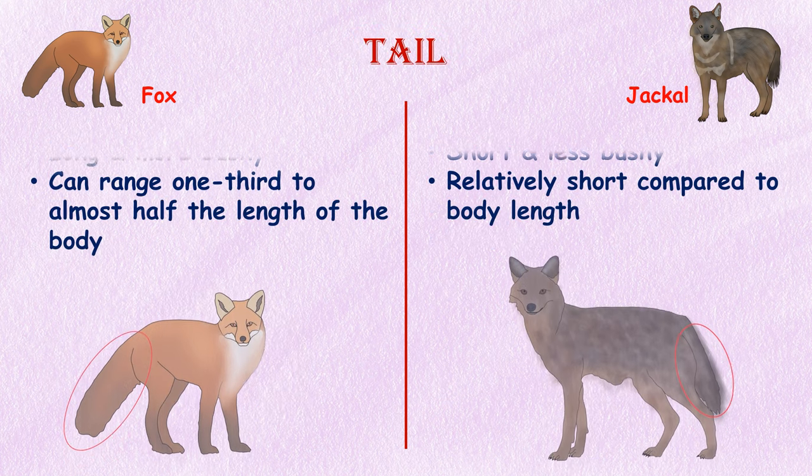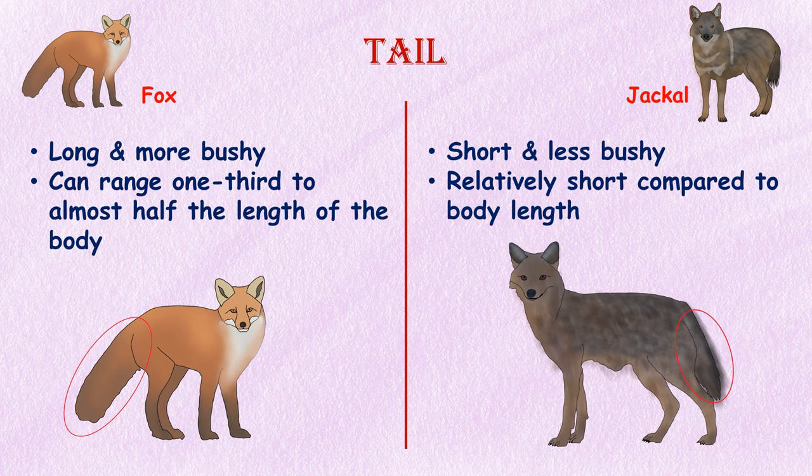Tail. Generally, foxes have longer and more bushy tails compared to jackals. The tail of a fox can vary in length depending on the species, but it can range from one-third to almost half the length of their body. Jackals have relatively shorter tails compared to their body length.